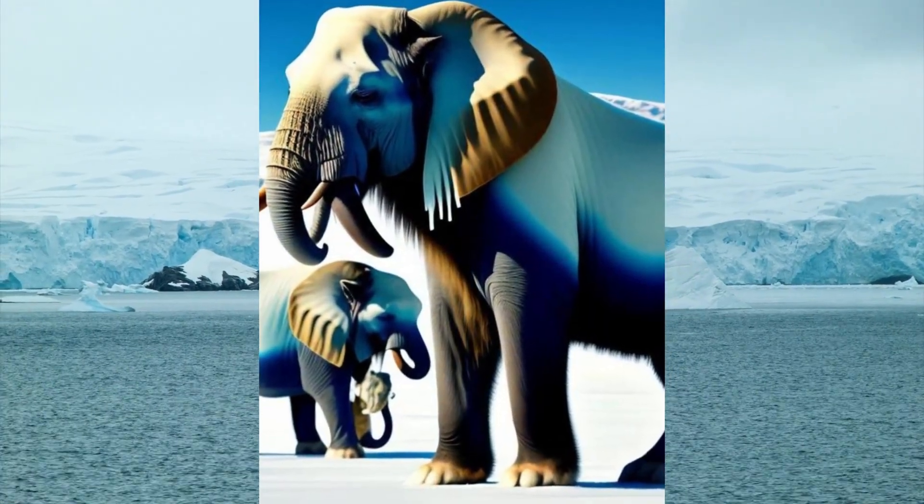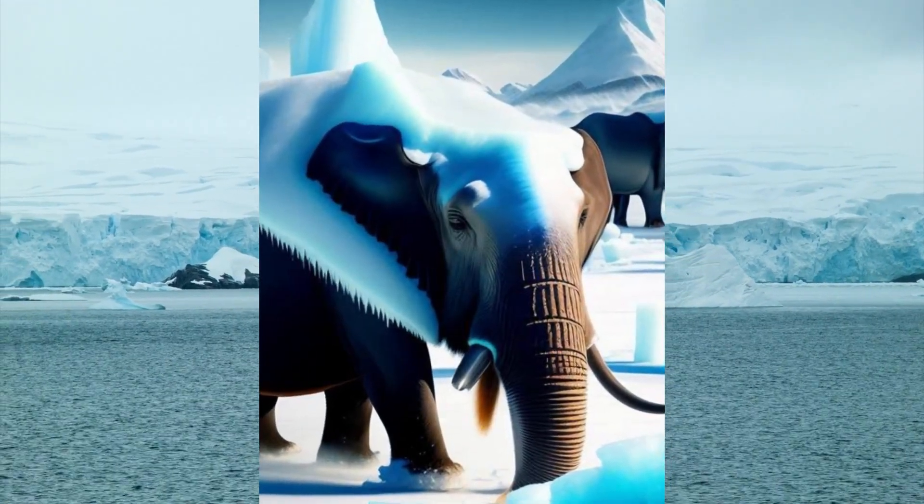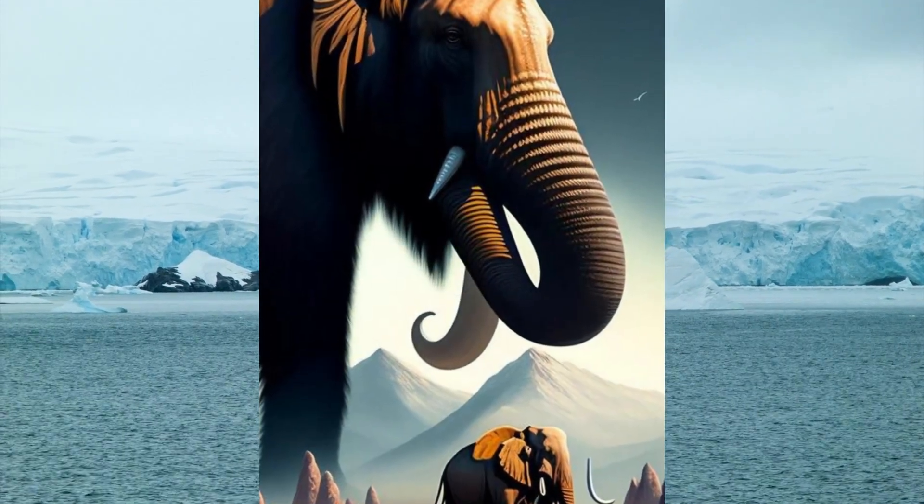First on our list is the impressive woolly mammoth. These ice age giants were like enormous, hairy elephants who thrived in the freezing cold. Just imagine seeing one of those on a snowy day.